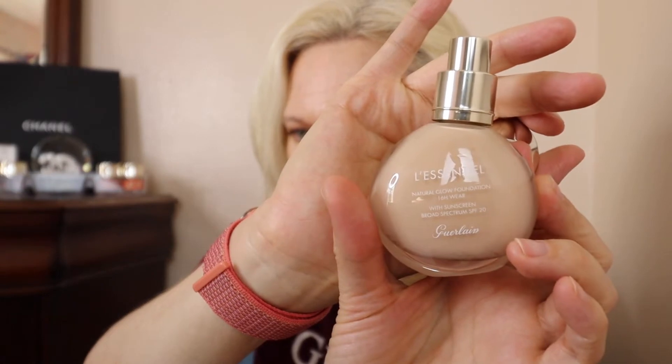I also bought at the last minute the Guerlain La Essential Natural Glow Foundation 16-Hour Wear. I don't really care about 16-hour wear, but I liked the sunscreen and I heard it was good for more mature dry skin — that's what I'm wearing today. I got the shade Zero Two in Clear Light. It comes in a pump, which is my favorite thing. I love foundation in a pump — it makes it so much easier.